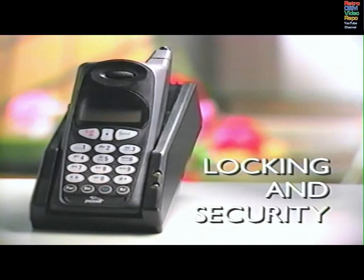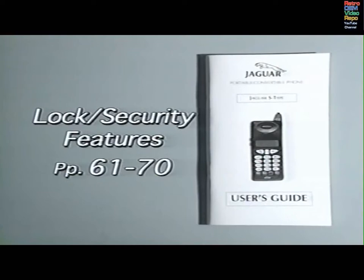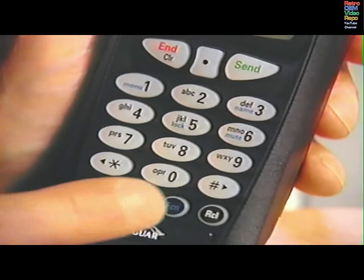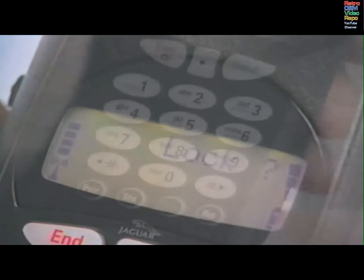Your phone is equipped with several features designed to help prevent unauthorised use or access to the information you've stored in it. Your Jaguar dealer has given you your three-digit lock code and six-digit security code. Instructions for displaying or changing the codes, as well as creating your own personal three-digit security code, are in the user's guide. To lock your phone manually, press the FUNCTION key, then 5 for at least two seconds. LOCK will appear in the display.